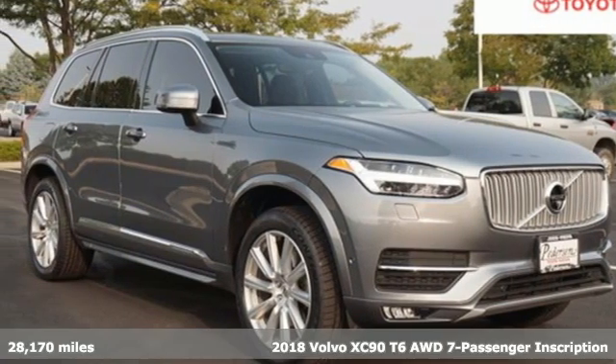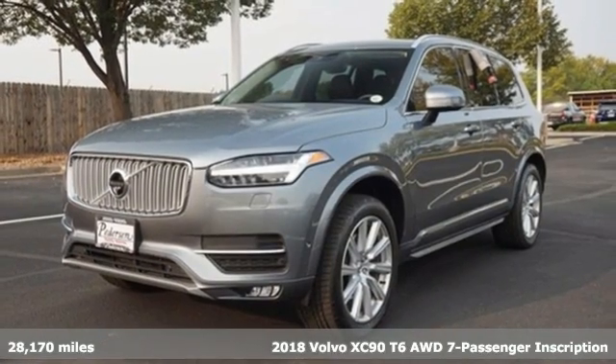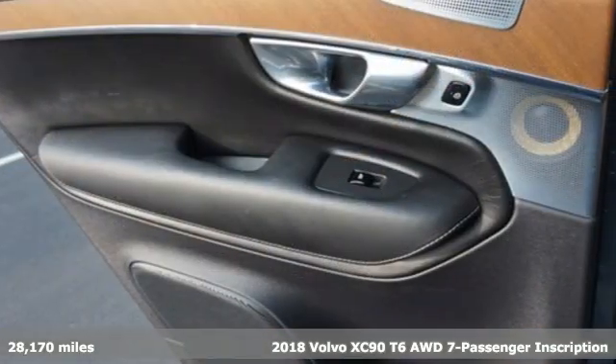It's a 2018 Volvo XC90. In its element, in all the elements, this XC90 puts you in command of an exhilarating drive.